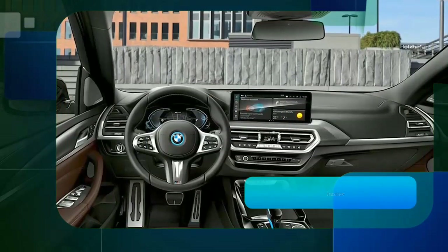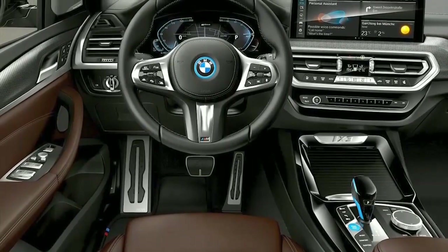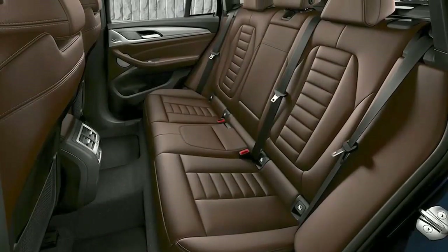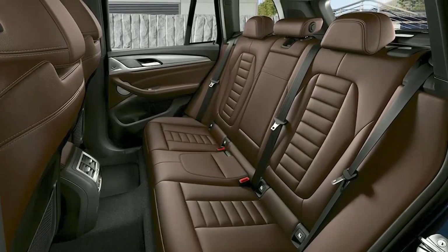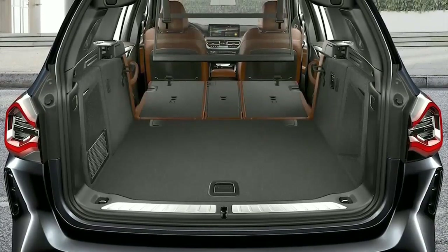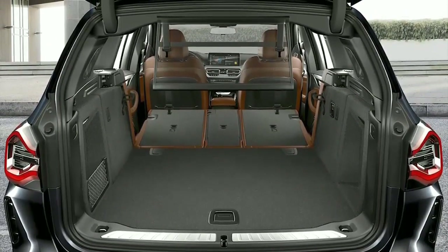When it comes to suitability for everyday use, the iX3 demands no compromises. Up to 5 passengers and 510 liters of luggage can be accommodated in the interior. The trunk can be expanded to up to 1,560 liters by folding down the rear seats.